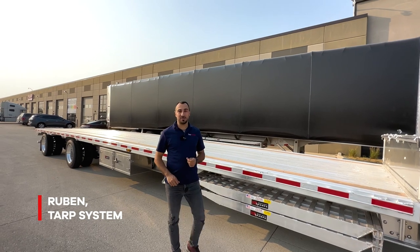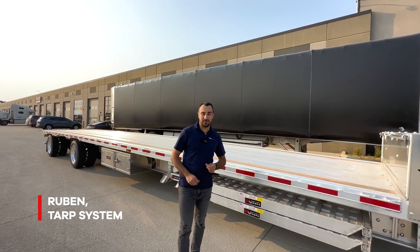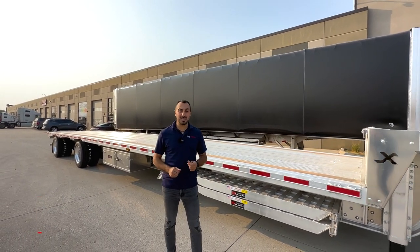My name is Ruben. I'm with TARP System in East Dundee, Illinois. If you want to rent a trailer from us, here's the process.